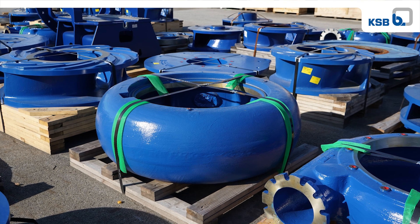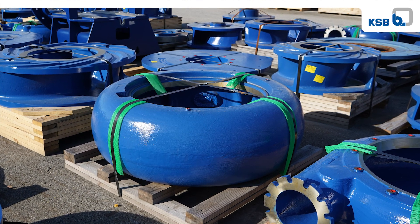Let GIW supply you with the highest quality and service for your abrasion-resistant casting needs.